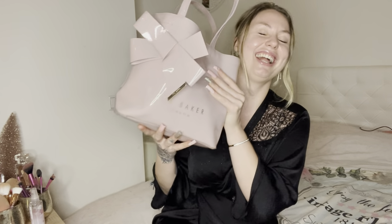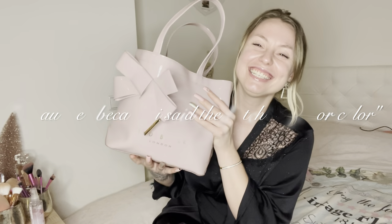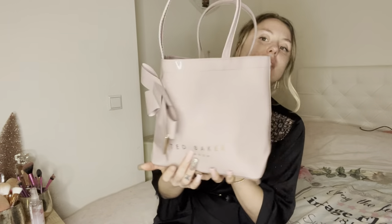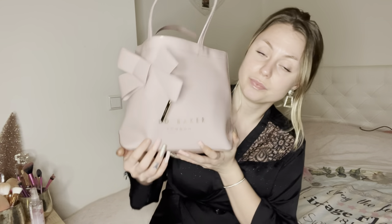This is my bag — it's a very common and well-known Ted Baker bag. It is in the color beige, or nude, or pink — whatever you want to call it. I bought it because it has this big bow on it, which I really love, and it has gold letters. It was only 40 euros, so this is the winter edition.